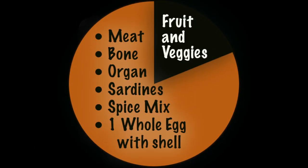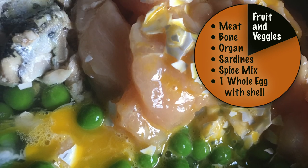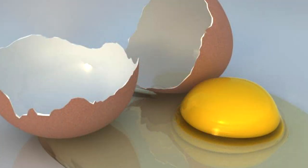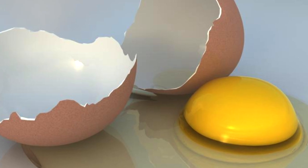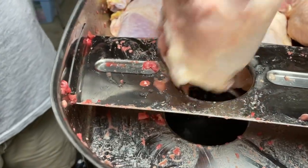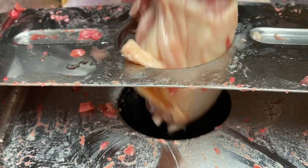Here's a look at what's in the bowl: 80 percent is meat, bone, and organ meat, and 20 percent is fruit and veggies. I also add sardines, a spice mix, and one whole egg with the shell. The raw egg is a source of protein, and the shell is a source of calcium. I use a meat grinder to grind the meat, bone, and organ meat together — you need one powerful enough to grind bone.